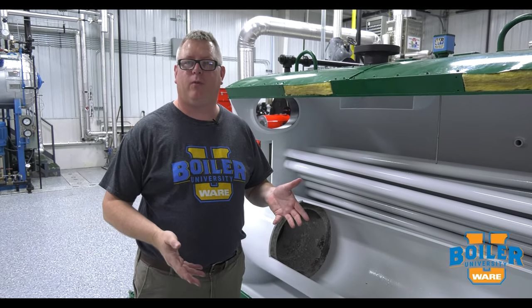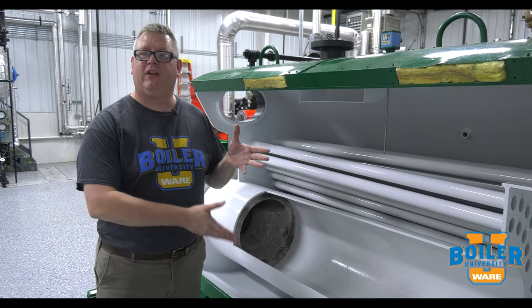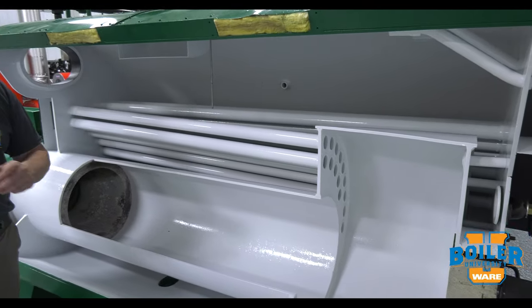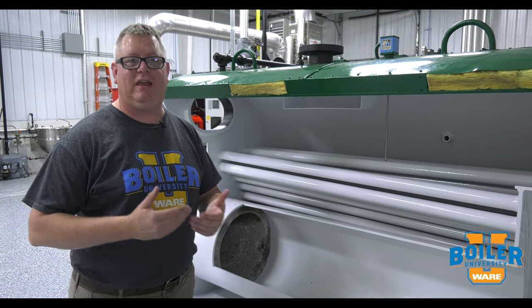This week's boiler tip we're going to talk about our heat exchanger. Every boiler is a heat exchanger because we've got — in this case — fire on one side of the tubes, we've got water on the other side of the tubes, but we've got things that can impair that heat exchange.